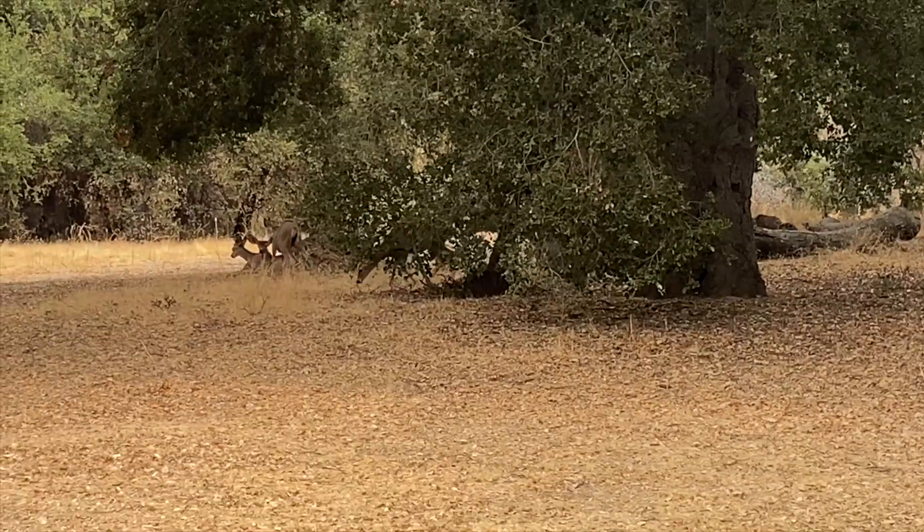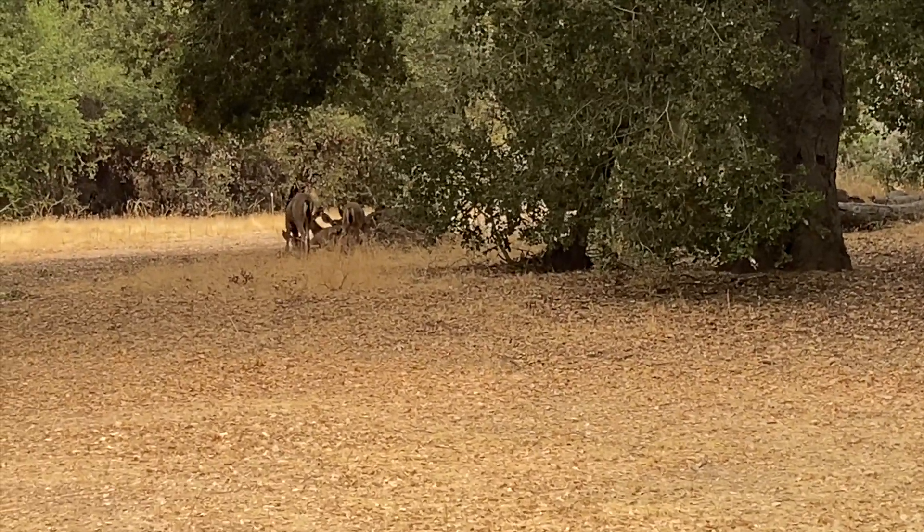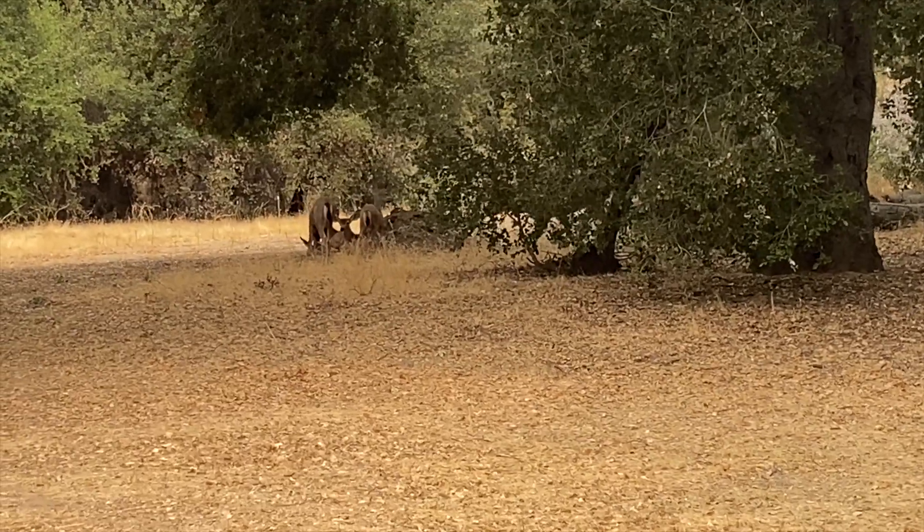These deer aren't very skittish — they're pretty comfortable around people. Get too close and they will take off. These look like very young ones; there's an extremely young one in the back over there.